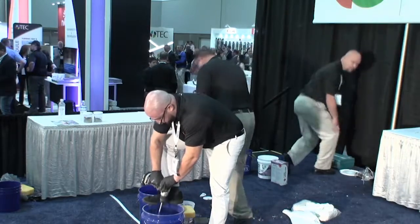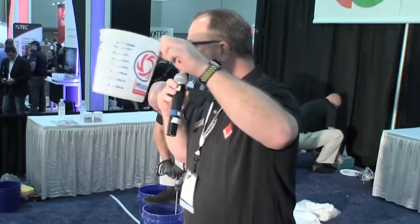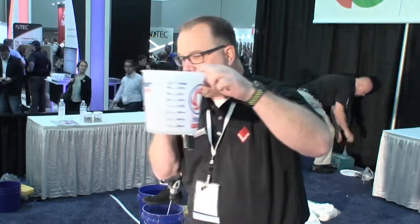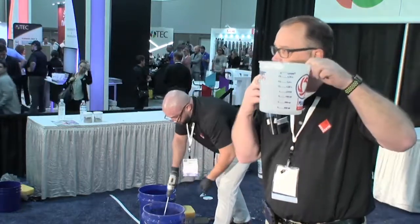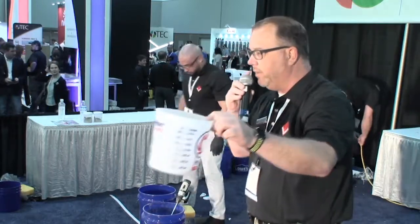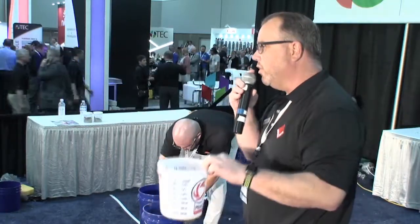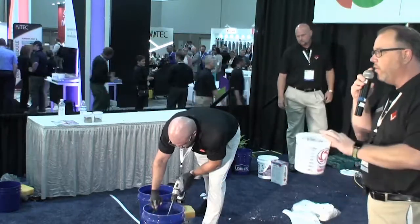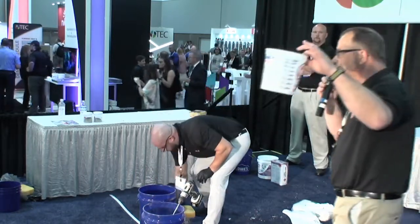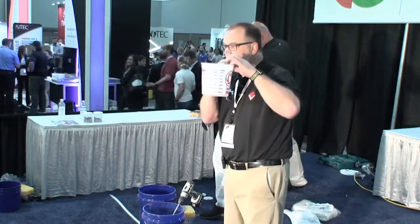What I actually tell installers is: invest in a two-dollar measuring bucket from a big box store. If the manufacturer calls for four quarts of water, take the bucket, drill a hole in the side at that level — that's what they call a monkey bucket in the industry. Hand it to anybody, say fill it until water pours out the side, pour it in the mixing bucket, throw the bag on top, and mix it. Now you've got the same amount of water every single time.